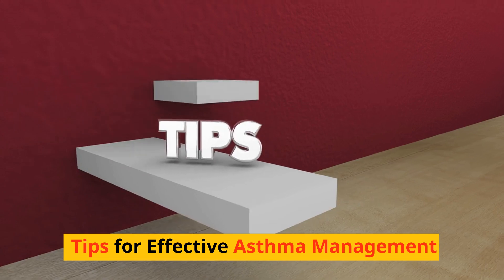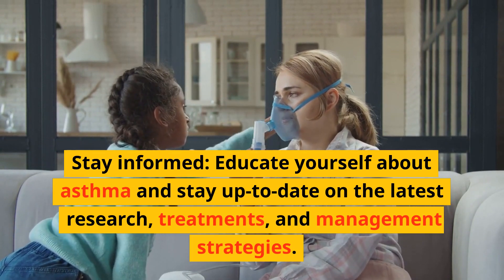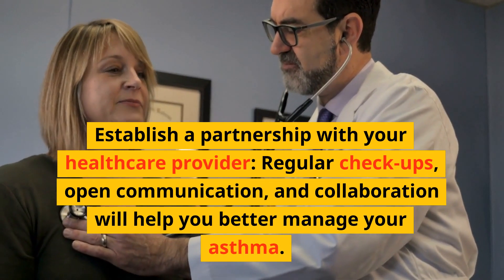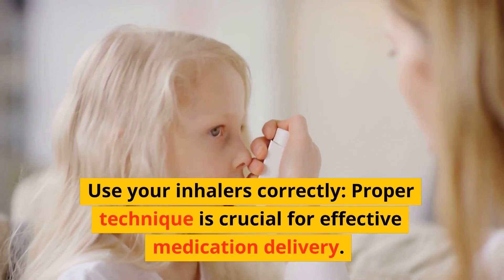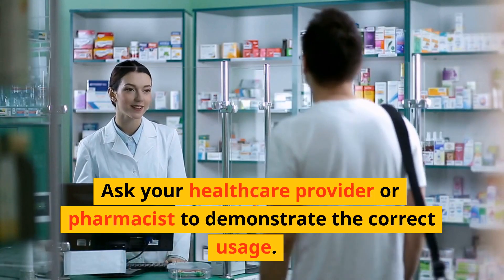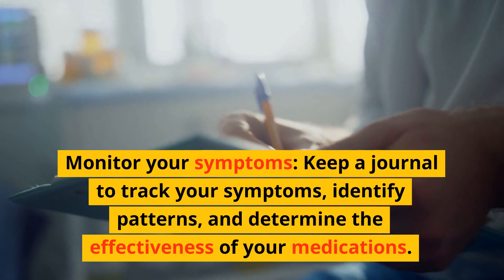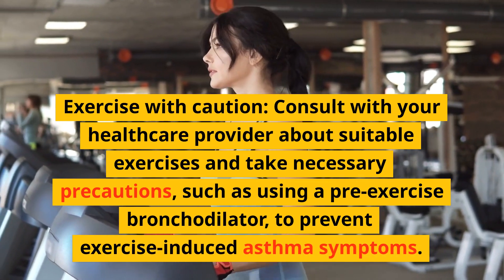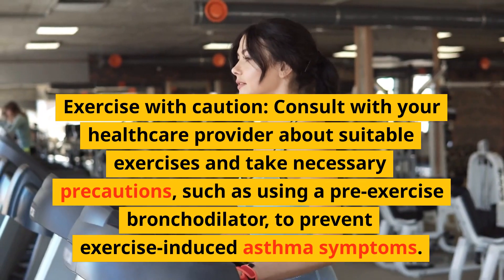Tips for effective asthma management: Stay informed by educating yourself about asthma and staying up-to-date on the latest research, treatments, and management strategies. Establish a partnership with your healthcare provider through regular checkups, open communication, and collaboration. Use your inhalers correctly — proper technique is crucial for effective medication delivery, so ask your healthcare provider or pharmacist to demonstrate correct usage. Monitor your symptoms by keeping a journal to track symptoms, identify patterns, and determine the effectiveness of your medications. Exercise with caution by consulting your healthcare provider about suitable exercises and taking precautions such as using a pre-exercise bronchodilator to prevent exercise-induced asthma symptoms.